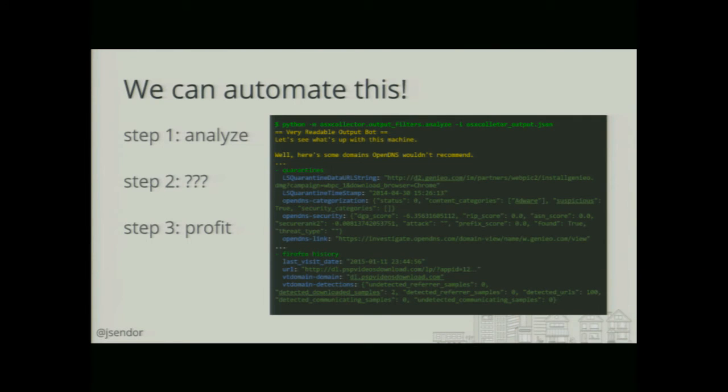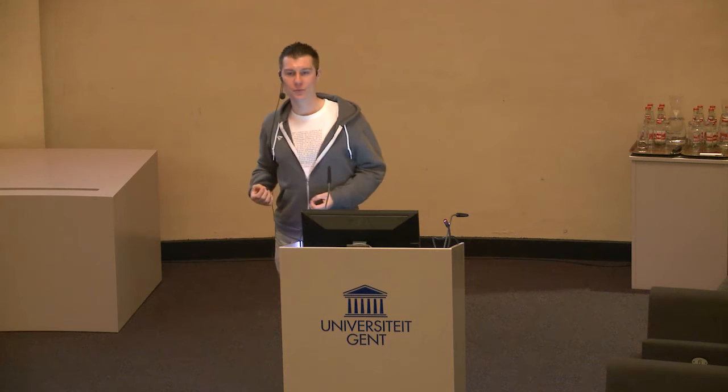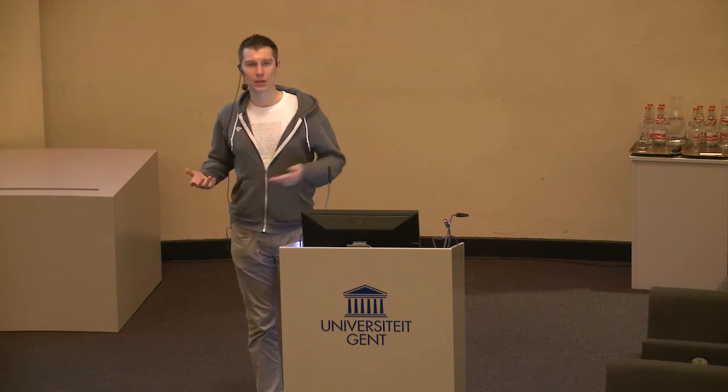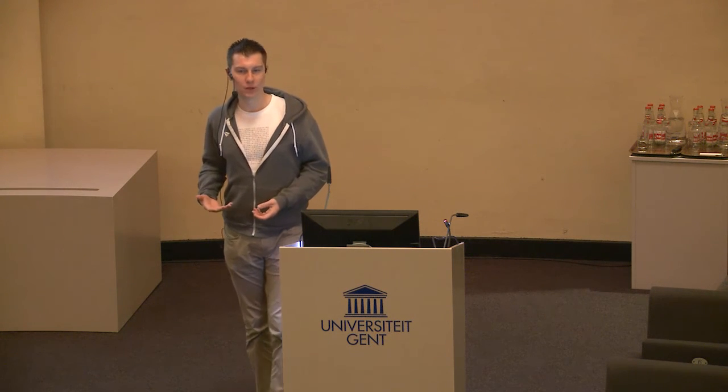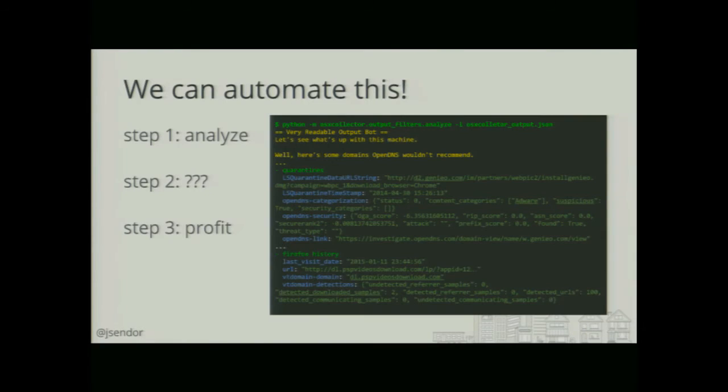So we built a second tool — sort of a wrapper around the OSX Collector — that can grab the output and analyze all these different JSON entries automatically. For instance, it will look at certain timestamps, trying to correlate with URLs connected to those timestamps. It tries to grab more data about the URLs from pages like VirusTotal or OpenDNS Investigate, and enrich the initial output with this information.